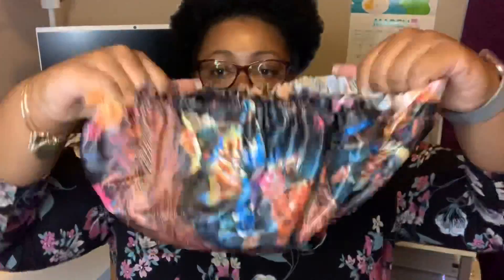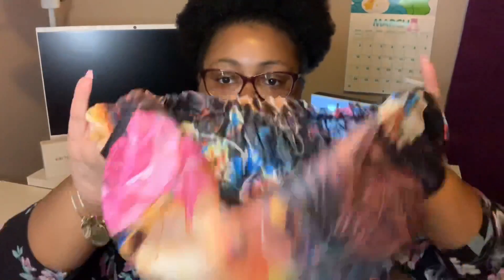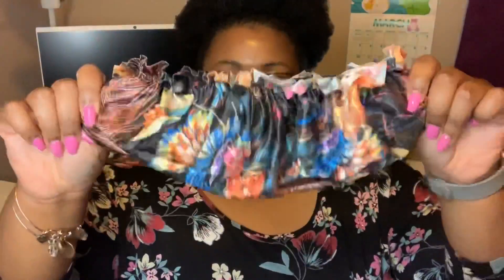It seems like it's big enough to hold my hair. I'm not going to put it on right now, but I think it'll be big enough, and the design is kind of cute as well — so I'll have this to wear to bed.